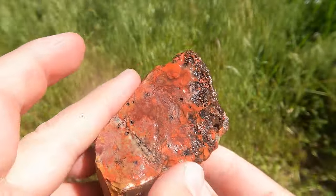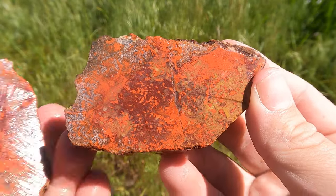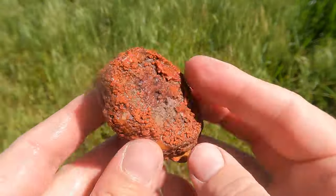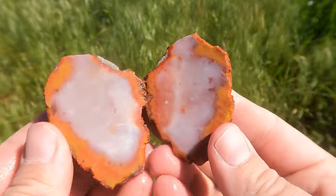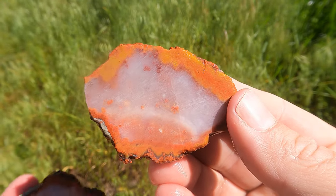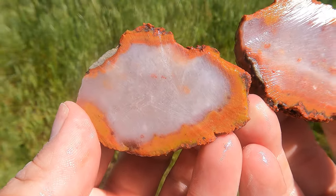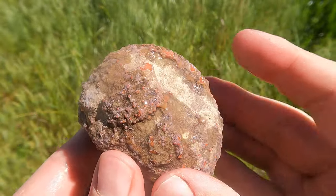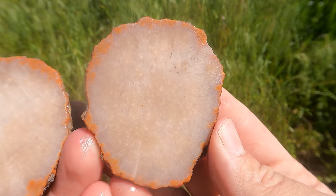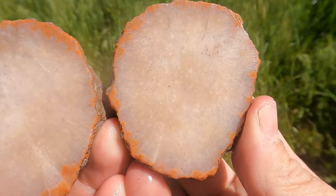Here's this one cut open. Looks like a nice San Rafael Swell jasper. The pattern's in that — ah, that's nice. Here's this one cut open. Nice. Classic jasper — another nodule from the San Rafael Swell. The filled ones. Here's this one cut open. That's very white — not the greatest, but it's still interesting.